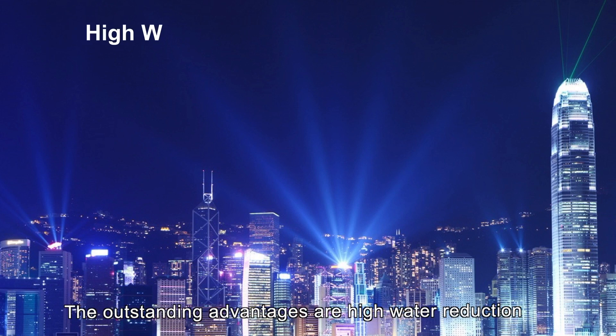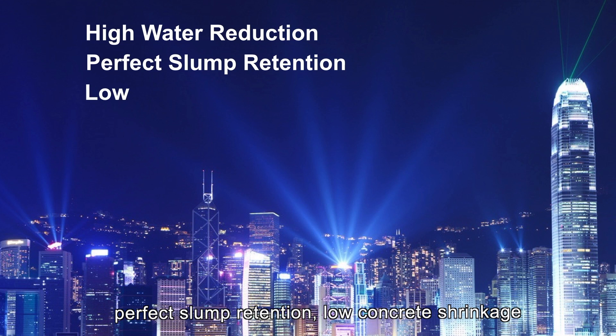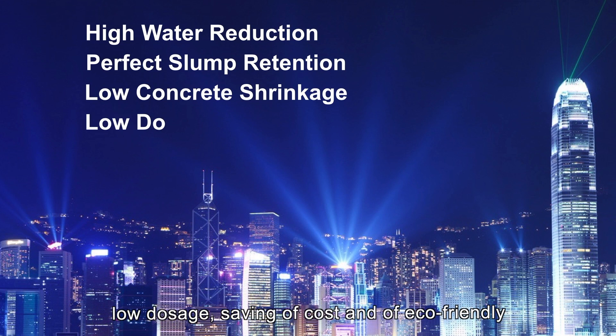The outstanding advantages are high water reduction, perfect slump retention, low concrete shrinkage, low dosage, saving of cost, and eco-friendly.